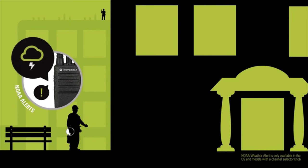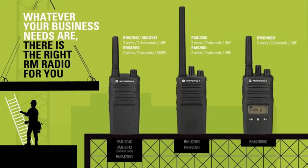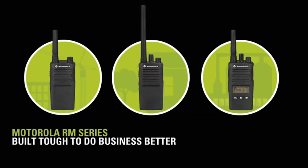Here is your forecast for Plano and surrounding communities — the rest of today, mostly cloudy with a 30% chance of light rain. RM radios help keep your workplace and employees safe. Whatever your business needs are, there is the right RM radio for you. Motorola RM series, built tough to do business better.